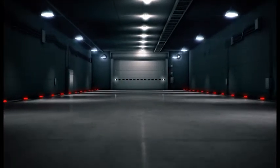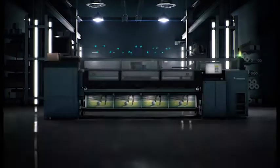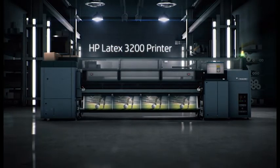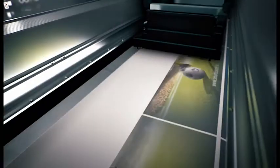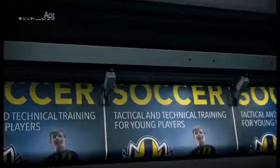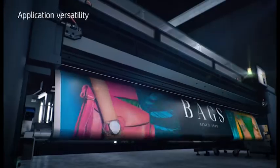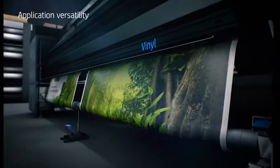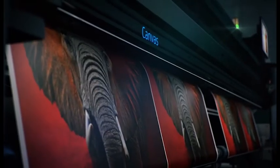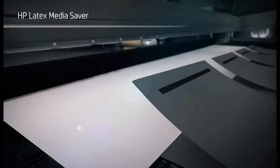No matter what size, every business needs a workhorse. Introducing the new HP Latex 3200, a printer built to meet your diverse application needs. Keep your production in-house and save time, labor and money.